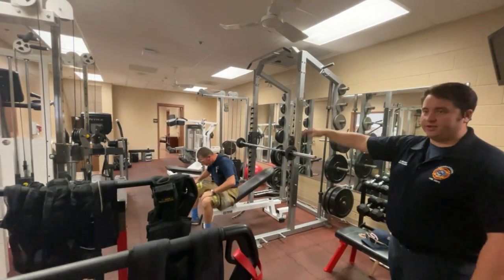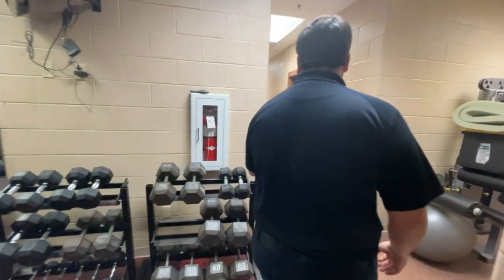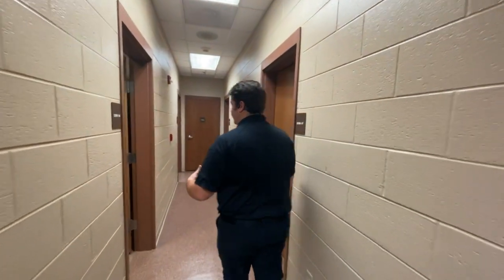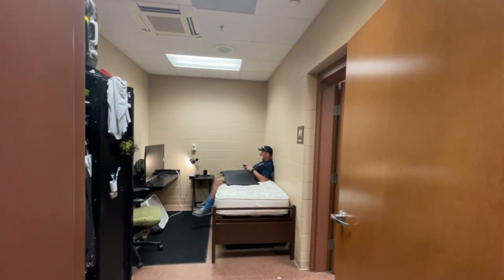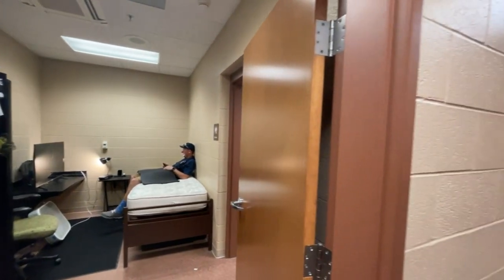That's our lieutenant's office down there. This way we will see the bedrooms and how they're set up. Remember, we spend 24 hours a day here so we sleep here. It looks like Flash is already set up with his blanket and everything, watching TV. This is where we go at night when the day's over and we're all ready to go to bed.